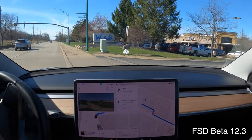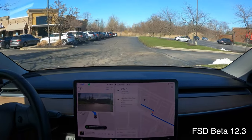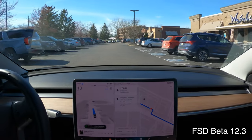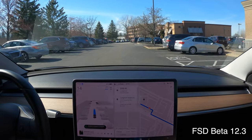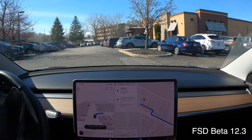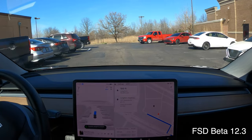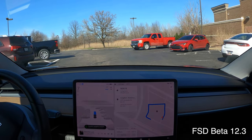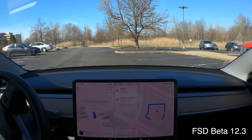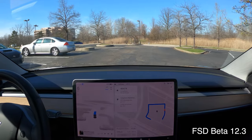On the way home, we're going to pull into a random business to see if the car can get into the parking lot and perhaps park itself. Let's see what happens. Auto-park complete — now let's see if it can pull in and find a parking spot. I've seen it do that for other people. I've seen others where it just kind of circles around the parking lot aimlessly.